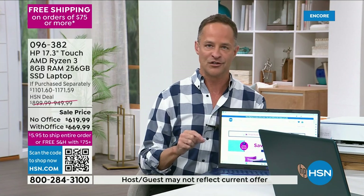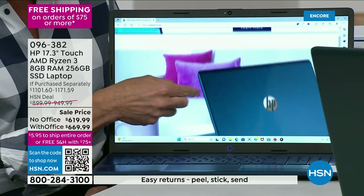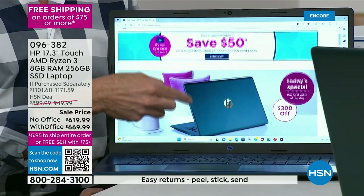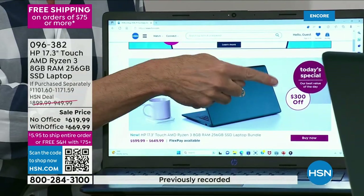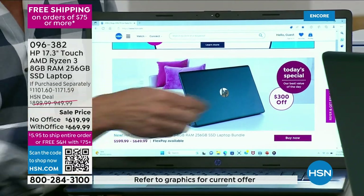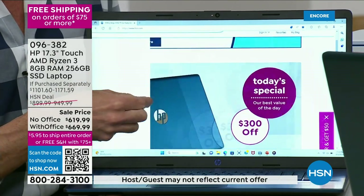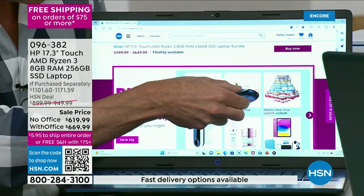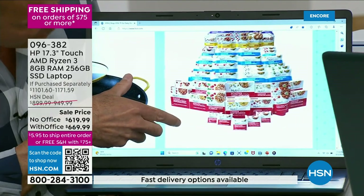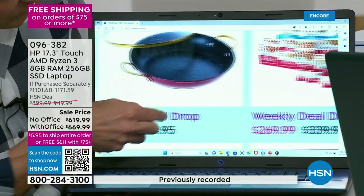People always say they wish they had sized up. Our eyes aren't getting any better. For example, you might barely be able to read that says 'Today's Special' on your screen right now — but on this 17-inch touchscreen you can read it clearly, see product details, see whether something is a floral or a twill pattern. That makes a huge difference when shopping for jewelry or fashion.